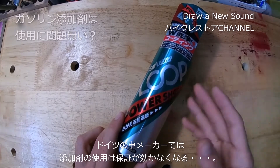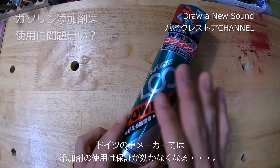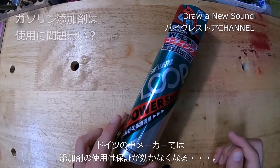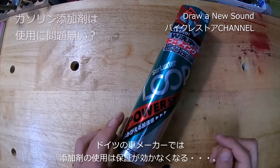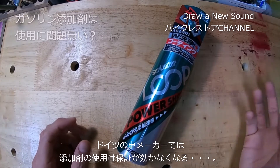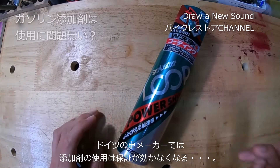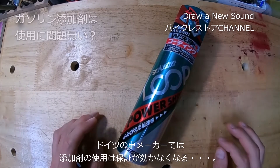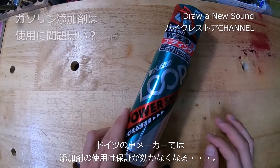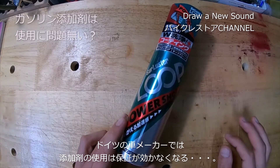添加剤を入れたら保証が効かなくなると言っているメーカーがある以上、添加剤って良くないということだと判断しているんですよね。メーカーが言っている以上はおそらく使っちゃダメなんだろうと思います。ガソリンに混ざるものだから、ガソリンの状態を変えてしまい、センサー類が正しく動かないから入れるな、ということだと思います。入れるなという理由はそういうことだと思うんですよね。